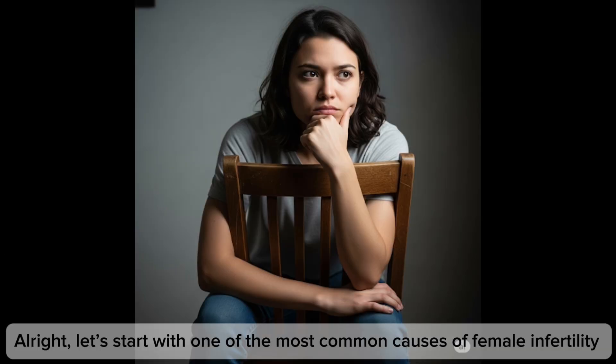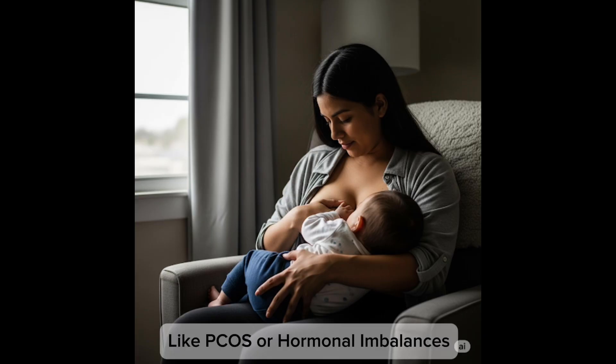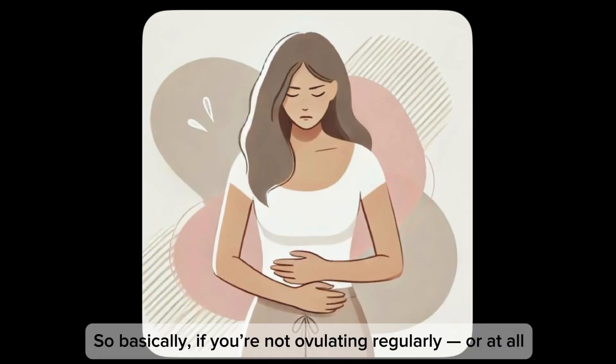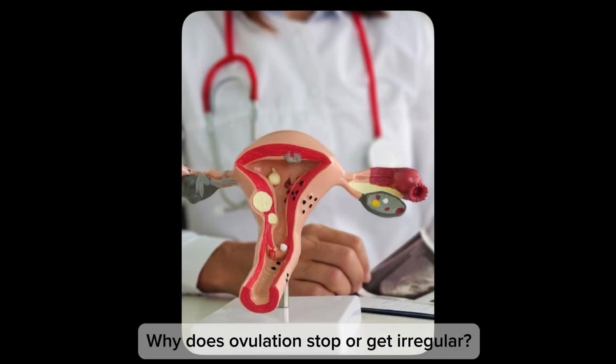Let's start with one of the most common causes of female infertility: problems with ovulation, like PCOS or hormonal imbalance. If you're not ovulating regularly — or at all — pregnancy naturally becomes very difficult. No egg, no baby. So why does ovulation stop or become irregular?